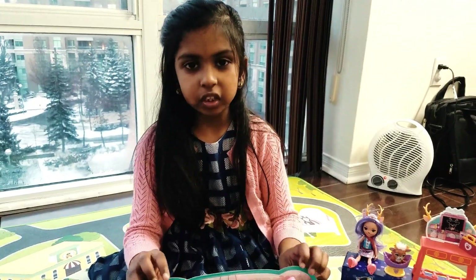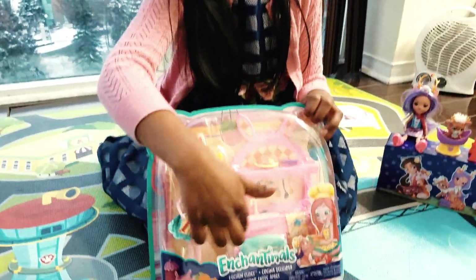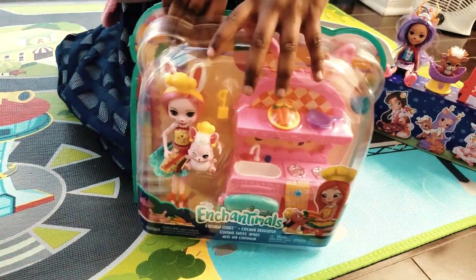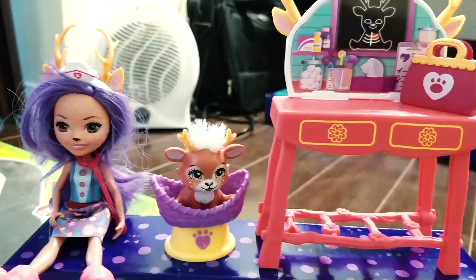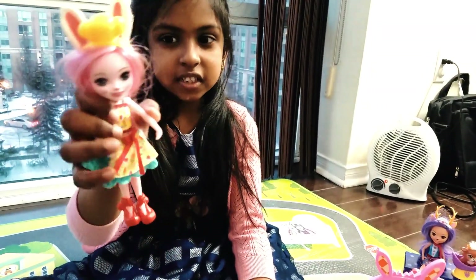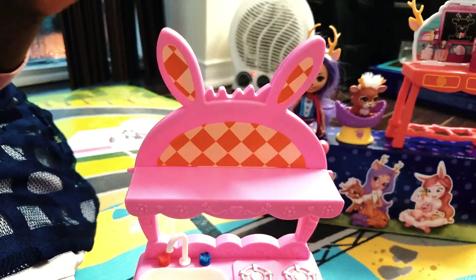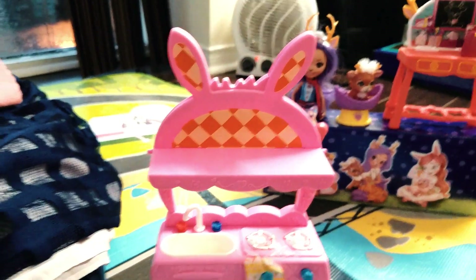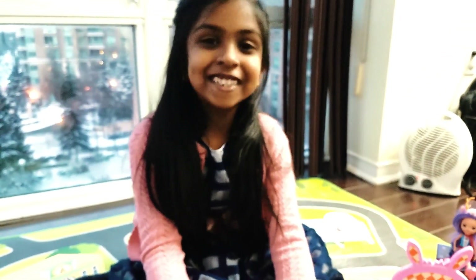Here we have the next box — the kitchen cuties! Let's open them and find out their names! Here we have Twist! And here we have Bree the Bunny! And this is the kitchen and it even looks like a rabbit! Bree the Bunny and Twist — they love carrots!